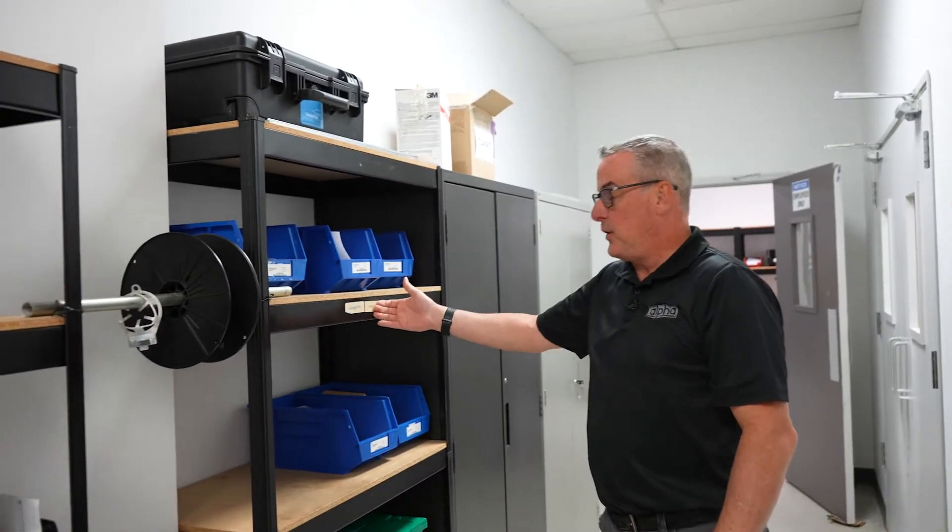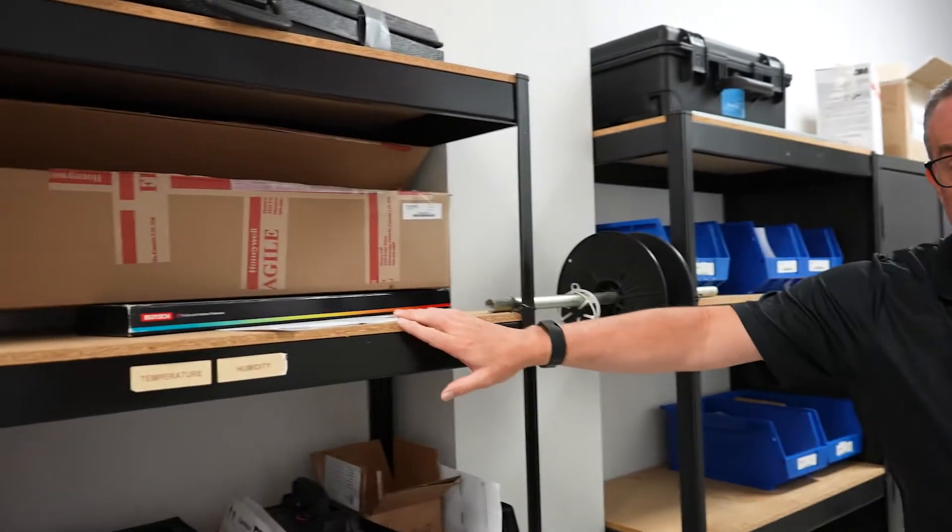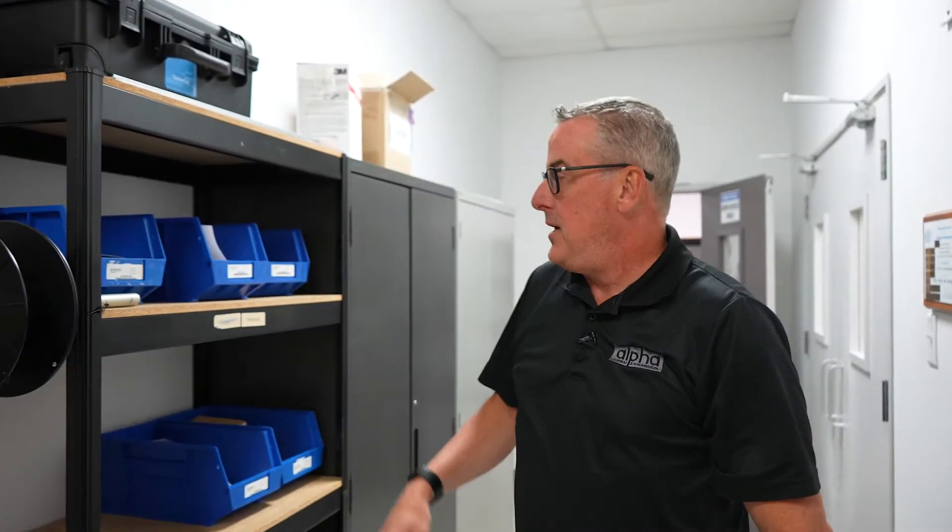Once your equipment has been processed, it sits here on one of these dedicated calibration benches. This one, for example, is for pressure; this one here is for temperature and humidity. It's assigned a priority level, and based on that priority level, the technician will know when to come and start your calibration.